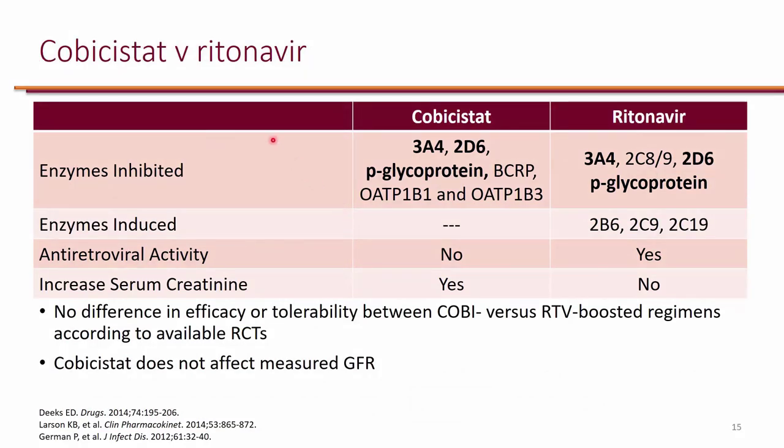When it comes to the pharmacokinetic boosters, we have cobicistat and ritonavir. Cobicistat is actually not an HIV drug, so it has no activity against HIV. Ritonavir itself is an HIV protease inhibitor; however, we actually don't use it for its protease inhibition because we use a lower dose. It's such a potent inhibitor of these enzymes that we use it at suboptimal doses — 100 mg of ritonavir is not enough to be active against HIV, but it is such a potent inhibitor that we use it to boost the concentrations of other protease inhibitors.